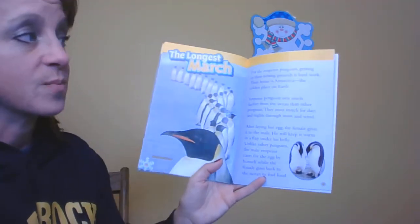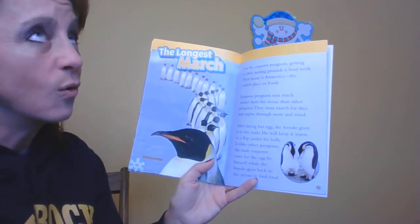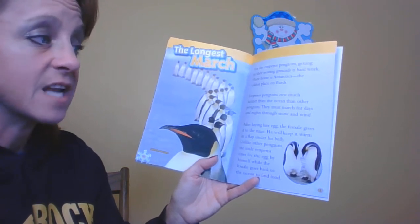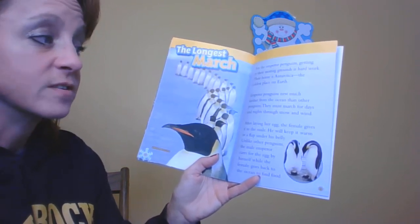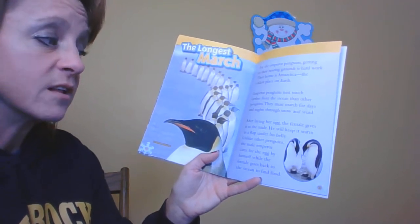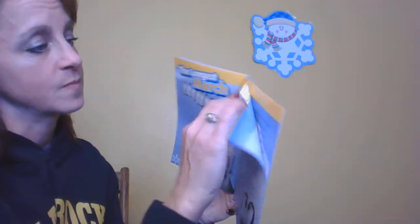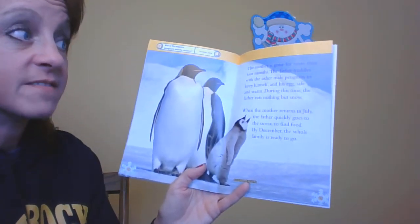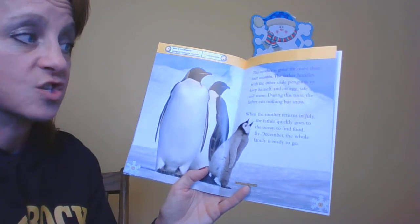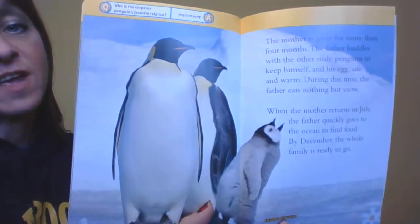The longest march. You might have seen March of the Penguins. For the emperor penguins, getting to their nesting grounds is really hard work. Their home is Antarctica — the coldest place on earth. Emperor penguins nest much farther from the ocean than other penguins, and must march for days and nights through snow and wind. After laying her egg, the female gives it to the male, who keeps it warm in a flap under his belly. Unlike other penguins, the male emperor cares for the egg by himself while the female goes back to the ocean to find food. The mother is gone for more than four months. The father huddles with other male penguins to keep himself and his egg safe and warm. During this time, the father eats nothing but snow. When the mother returns in July, the father quickly goes to the ocean to find food, and by December the whole family is ready to go.